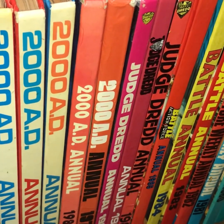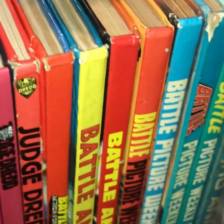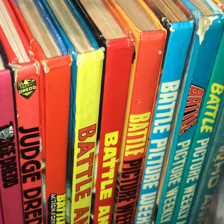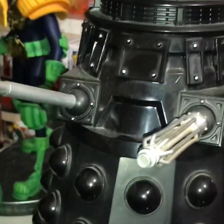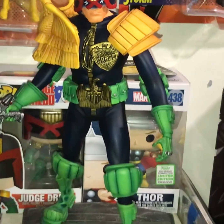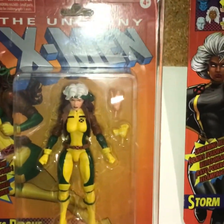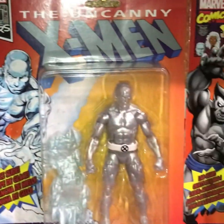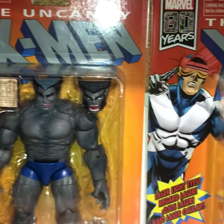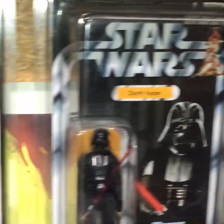Down here is my UK comic book annual collection. We've got some 1980s Judge Dredd, there's a Doctor Who annual, and the first ever Doctor Who annual right there — very cool. Then my big Dalek, my Judge Dredd statue, and some more carded Marvel Legends retro line figures on my wall.